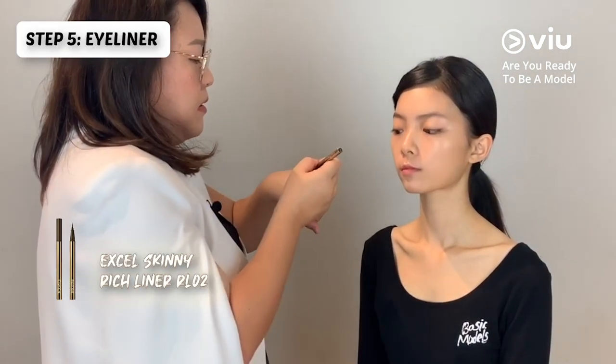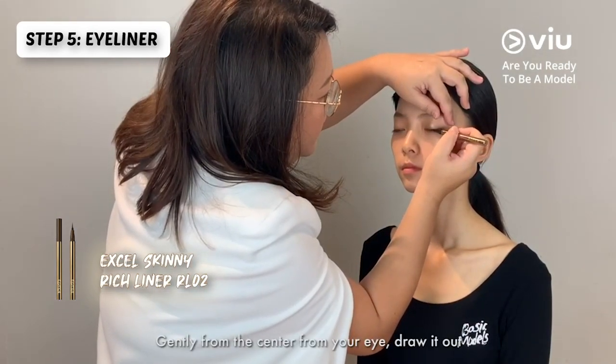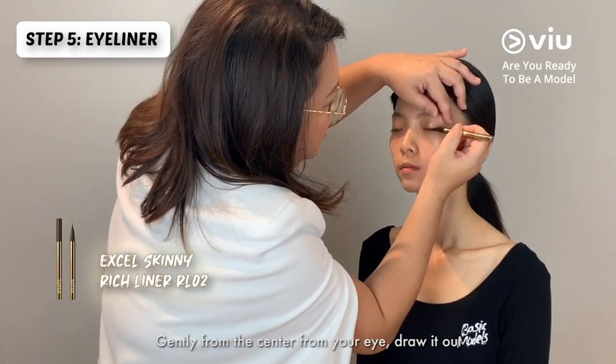I'm using the eyeliner. Gently from the center of the eye, draw it out.